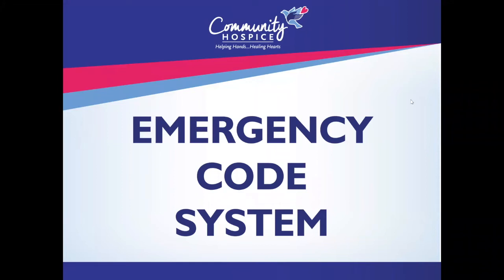Hello, my name is Duncan Ager and I am the health and safety officer here at Community Hospice. Today I will be going over our emergency code system. This system aims to alert staff of potential issues that may arise in their work area.